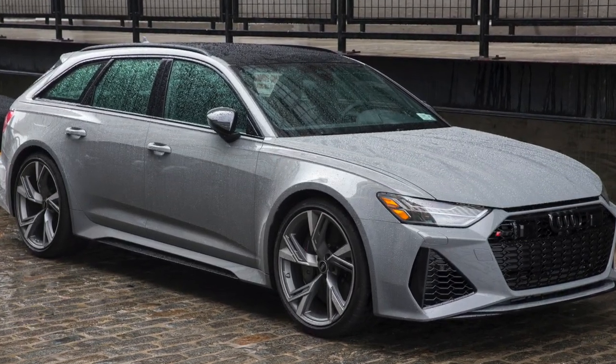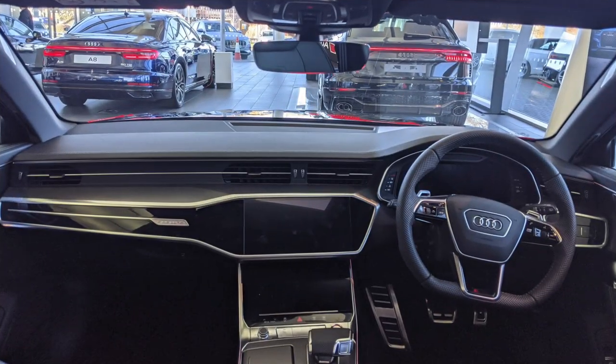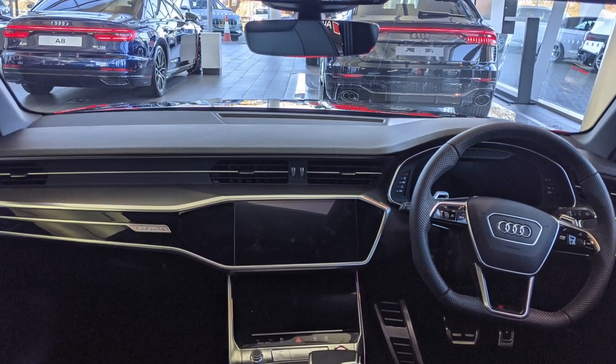With its aggressive stance and muscular design, the RS6 Avant turns heads wherever it goes. It offers a spacious interior and a versatile cargo area, making it a practical choice for enthusiasts and families alike.